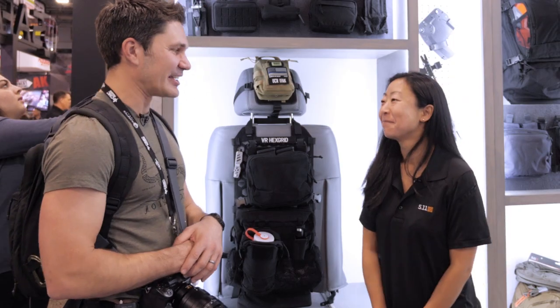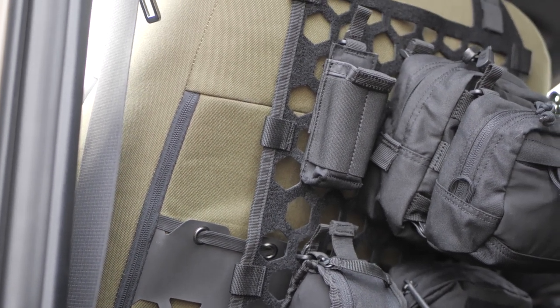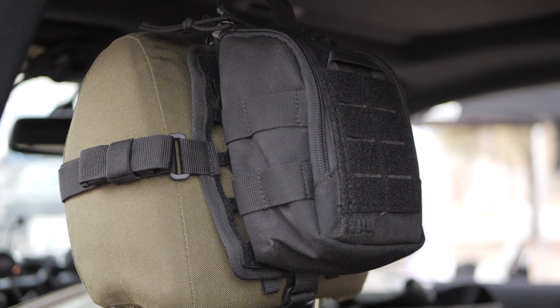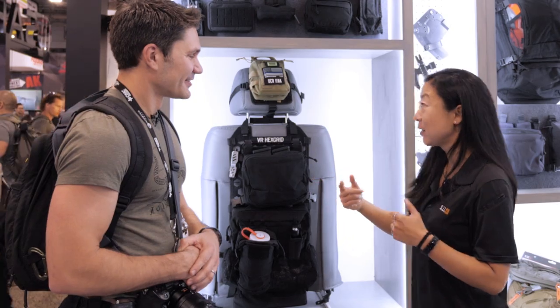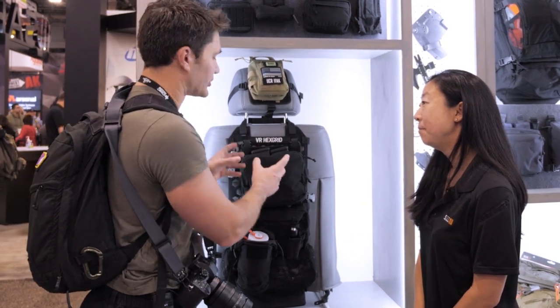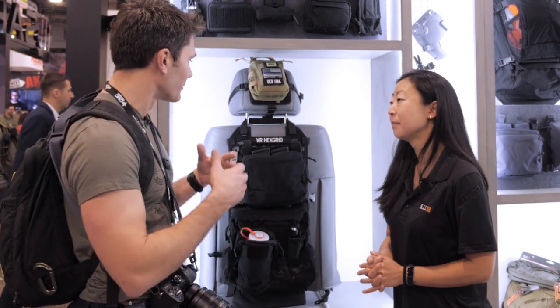Sharon, thanks for being on TFB TV and showing us your new system. As for cost and availability — it's available now. The headrest panel is at a MAP price of $14.99 and the seat will be $44.99. So you can get into the VR ecosystem for as little as 15 bucks and then customize from there with all the pouches and gear that 5.11 already makes. Really affordable and well thought out — thanks again Sharon, and guys stay tuned for more from SHOT Show 2020.